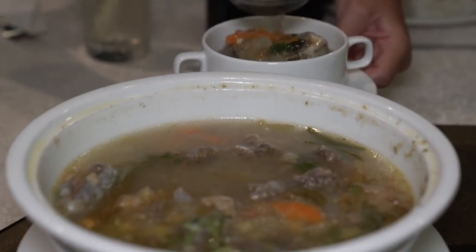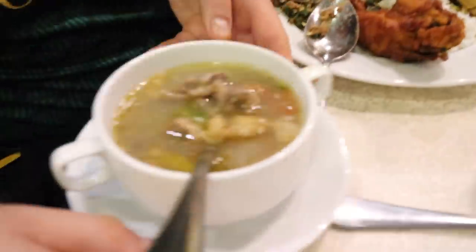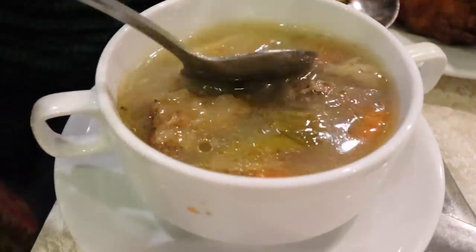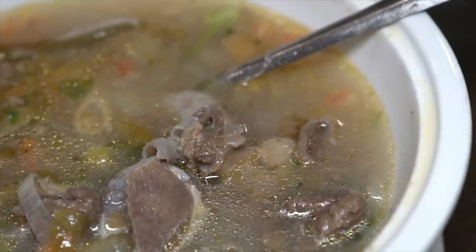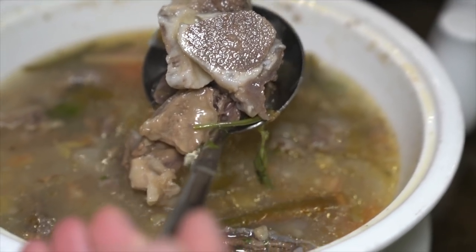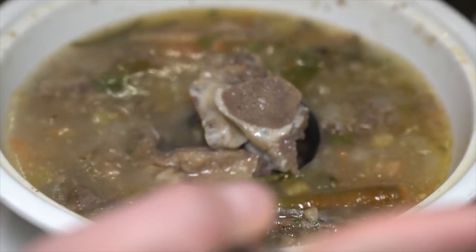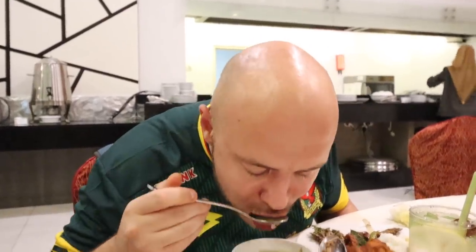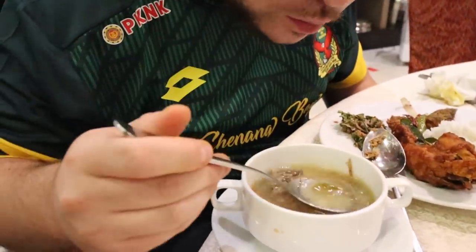We're going to start off with this soup tulang. It actually looks very different than the soup tulang we had in Johor. This one is with oxtail and it's kind of a clearer broth with a lot of aromatics — I see lemongrass and some lime leaf in here, some vegetables. I haven't had much oxtail here in Malaysia. We've had oxtail in Caribbean and Filipino cuisine. This one has that beefy flavor but you get those aromatics too. Slightly tangy but really more on the beefy side.